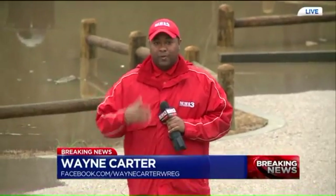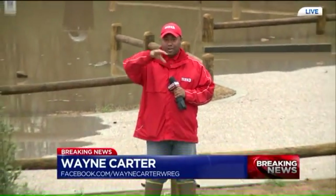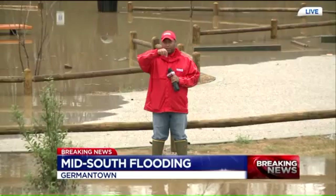Our Team 3 coverage continues back here in Shelby County. WREG's Wayne Carter is monitoring conditions in Germantown. Wayne, how's it looking out there? Well, Alex, we're along Wolf River Boulevard, the new section of the connector part of Wolf River Boulevard.